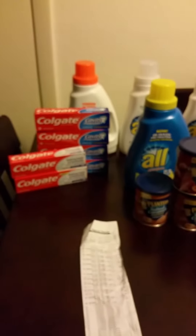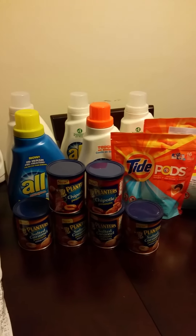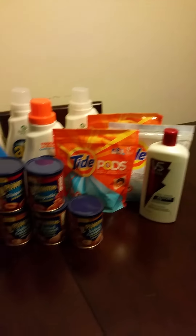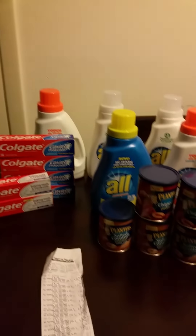And all of these things right here only cost me $12.08. That is because at Harris Teeter it's super double coupons, which means that any coupon will double up to $2. So if you have a $2 coupon, it will double to $4. And that's how I got all of this for $12.08.